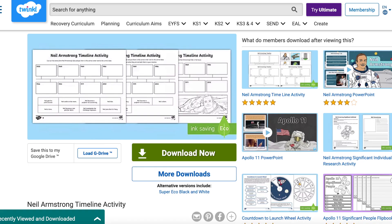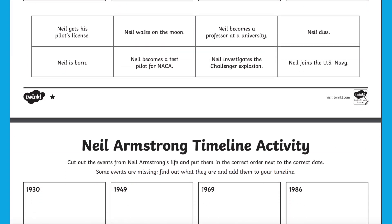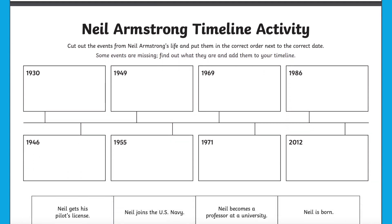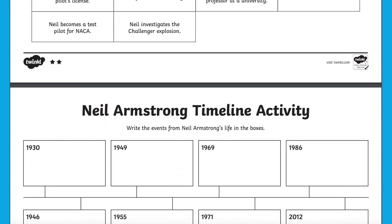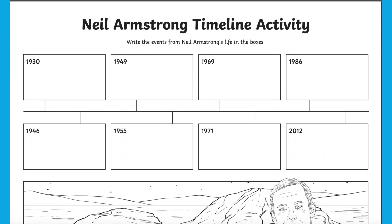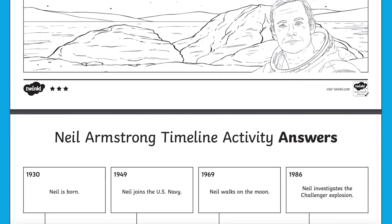A good way to further look at Neil Armstrong's life would be this timeline activity resource. Through what the children have researched so far, they can place some of the key events in the right years, and then work out the last few to add some extra details to their fact file. This task is differentiated for all abilities and comes with an answer sheet for children to quickly peer mark for themselves.